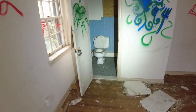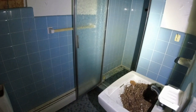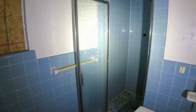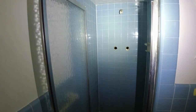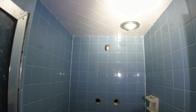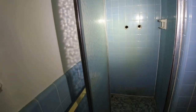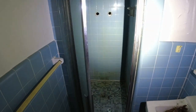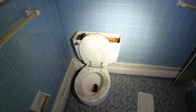Oh, here's bathroom number four. This one's a full bath with a shower — it's actually completely tiled. It's a really nice shower: white tile on top, blue on the walls, blue on the bottom. Now the plumbing is gone but it's still intact. So four bathrooms in here — that's pretty shocking.